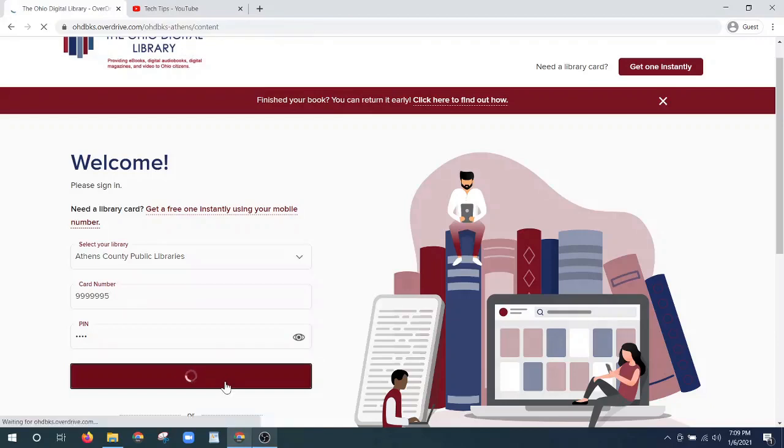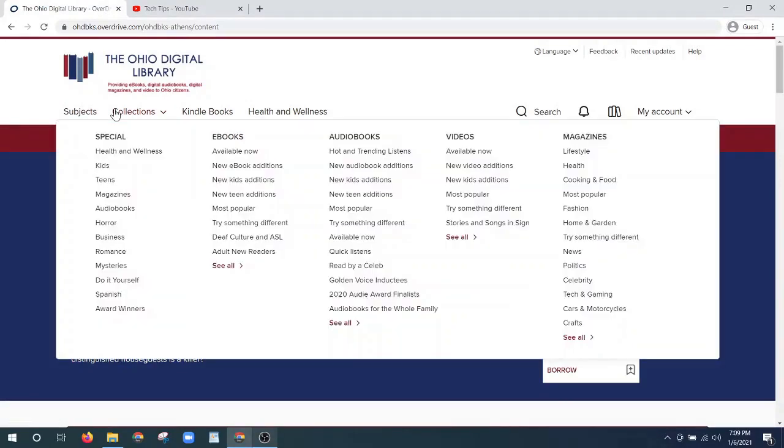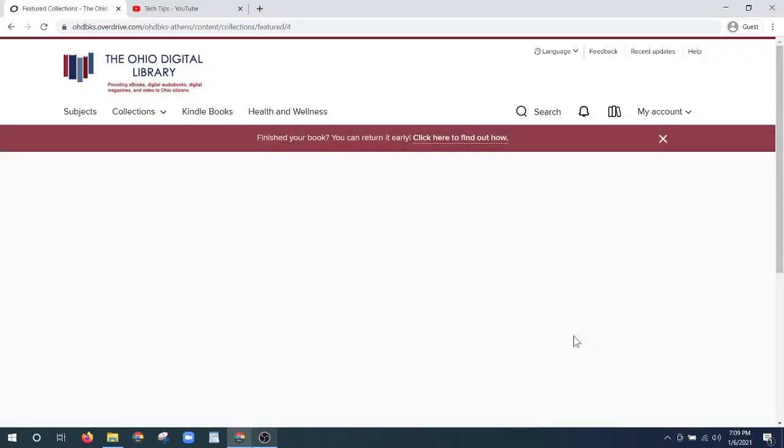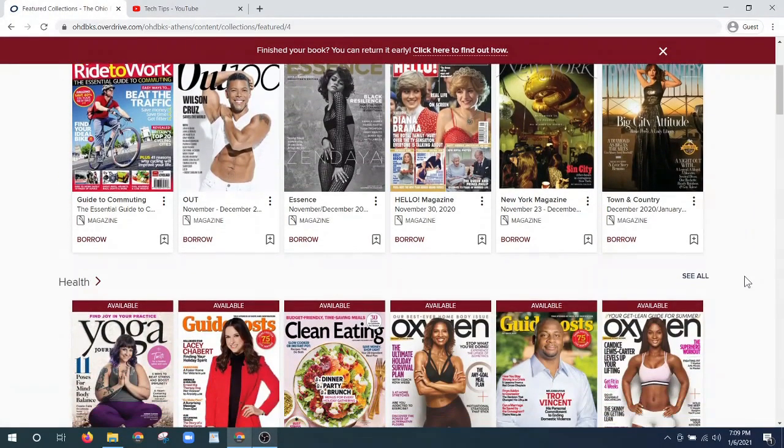Once we're signed into the Ohio Digital Library we have access to all kinds of different magazines. If I click on collections then I can go over to magazines, where it has them listed by some of the more popular types and content, or I can click see all to bring up a visual list of magazines by category.